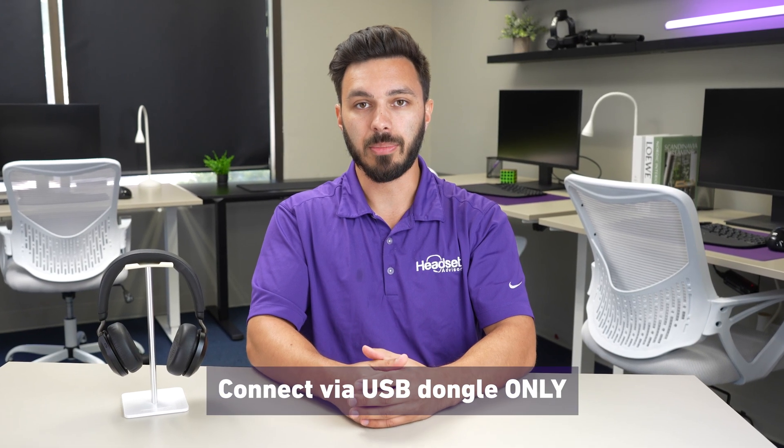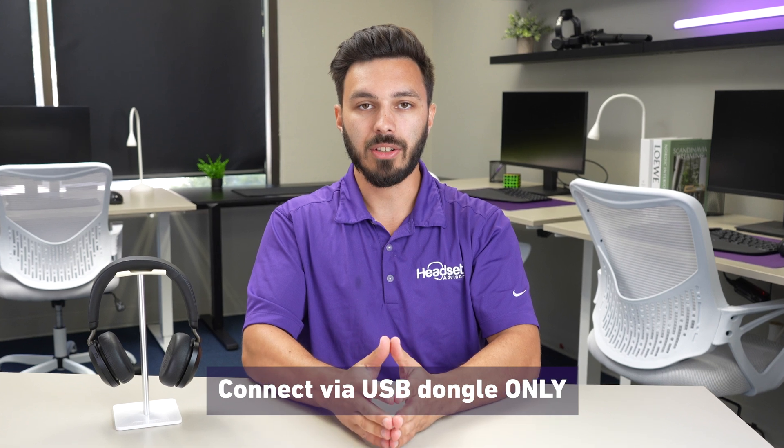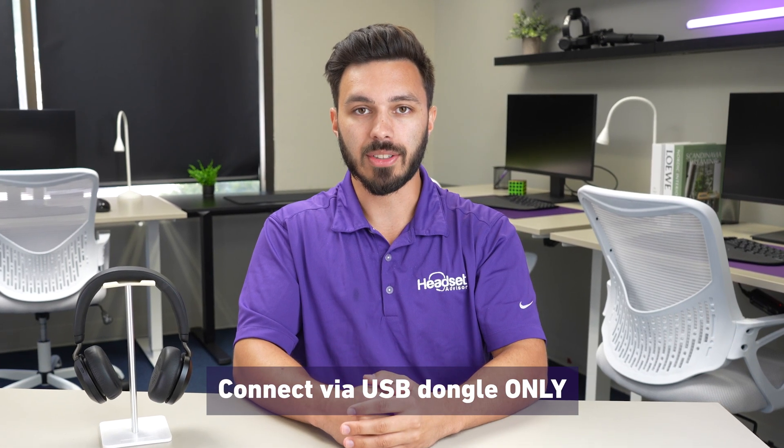Also, if you're connecting your headset to a computer, make sure you're only using the USB dongle and you're not connecting to your computer with Bluetooth and the USB dongle at the same time.